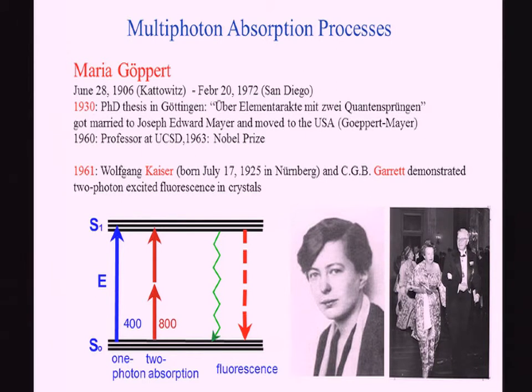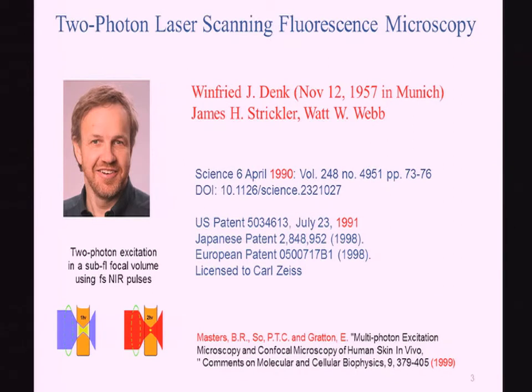However, at that time there was no light source available to show that this was possible. We had to wait until the laser was invented in 1960, and very shortly after this invention Kaiser and Garrett demonstrated two-photon fluorescence in crystals. It took another 30 years to apply two-photon processes to biomedicine, and Denk, Strickler, and Webb invented the two-photon microscope, published in Science and filed a variety of patents.